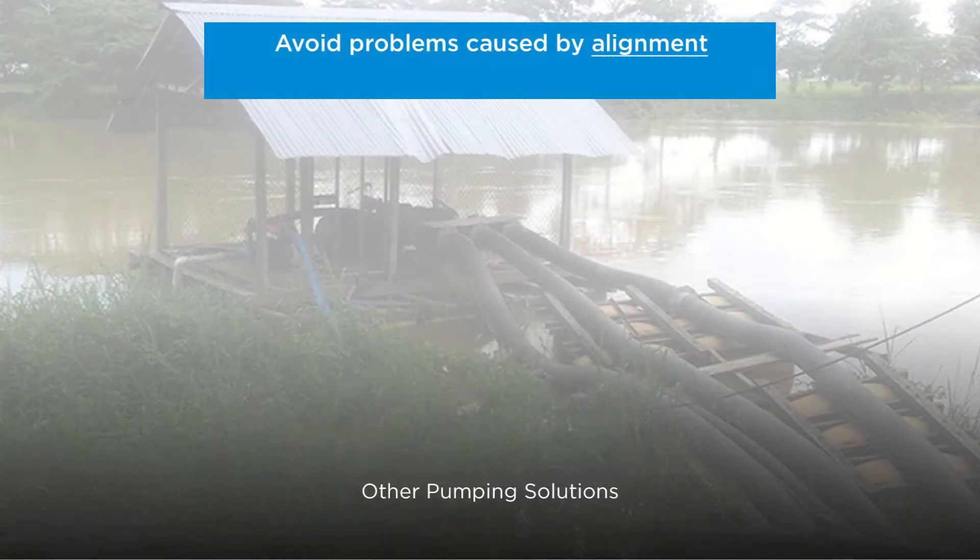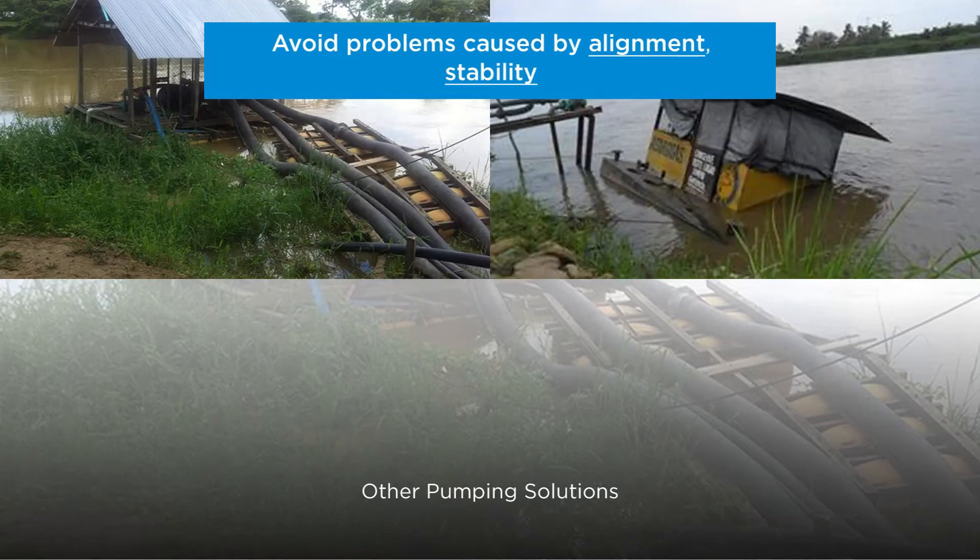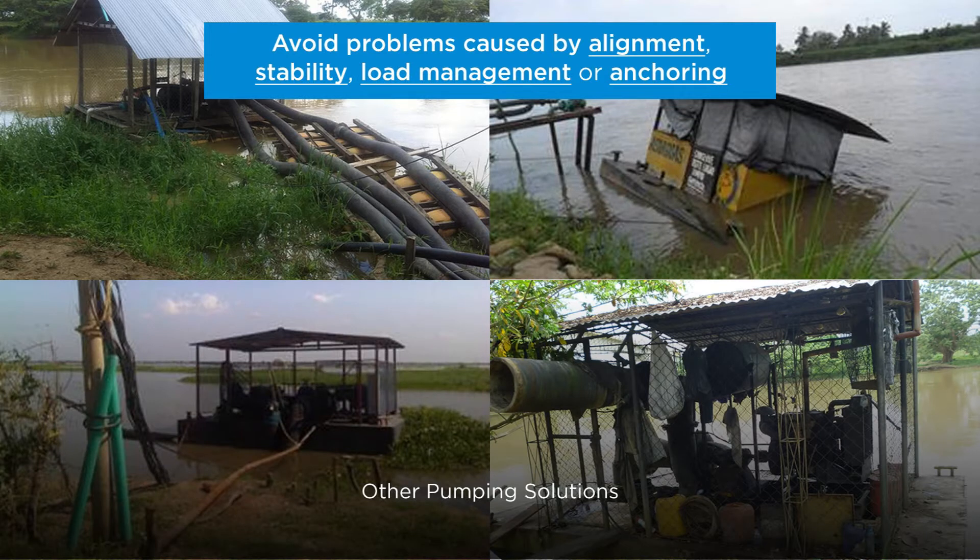EdTech floating pumps have a completely integrated system that avoids problems such as alignment, stability, load management, or anchoring, which can often be experienced by using other pumping solutions that require external components that can become dangerous since they can move drastically.